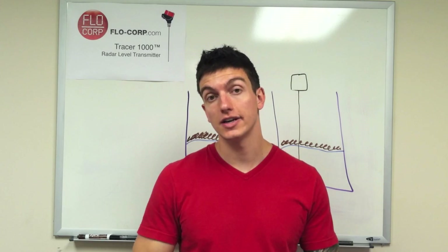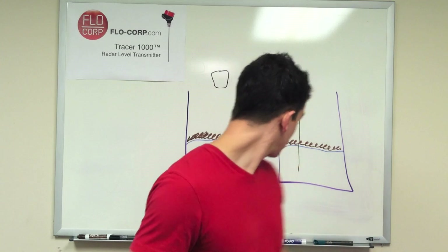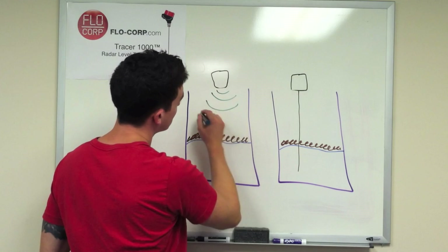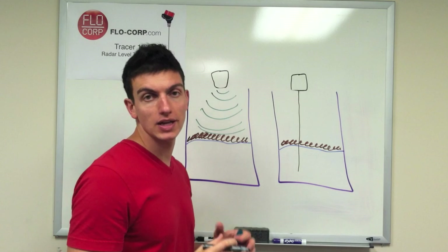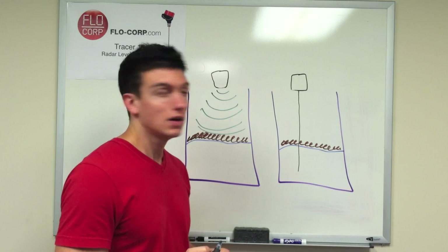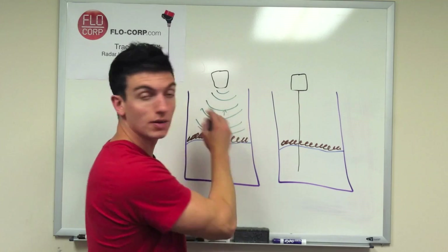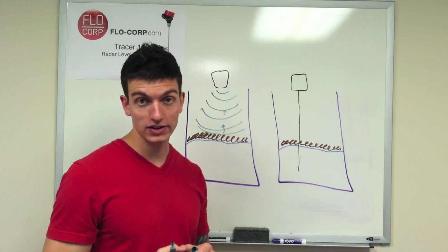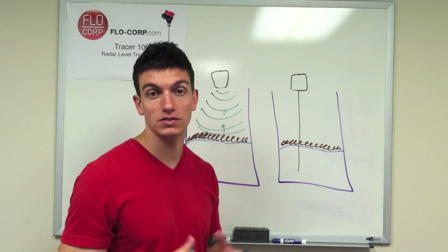The third process condition is foam — how does ultrasonic respond compared to guided wave radar in foam? The ultrasonic meter sends a signal, and when it hits the foam surface, the problem is that ultrasonic sound energy is absorbed by foam. Most of the signal disappears. There may be a small return, but the ultrasonic transducer may factor it out, reasoning the signal wasn't strong enough to represent the actual liquid level.